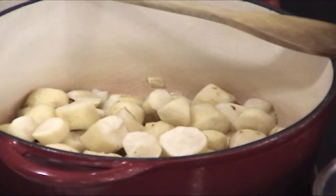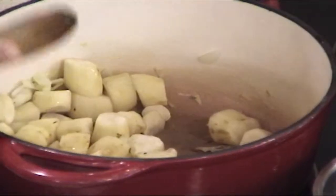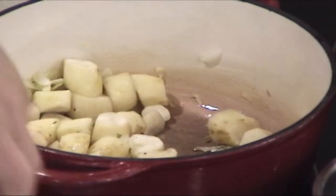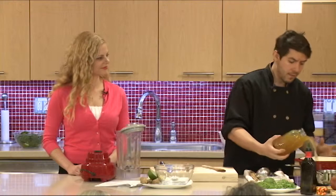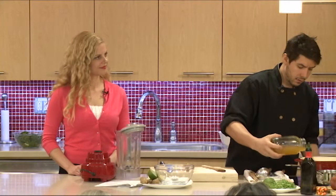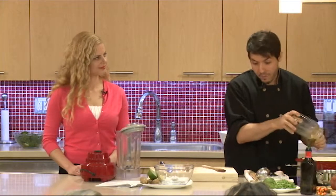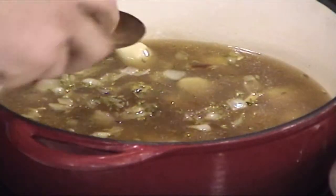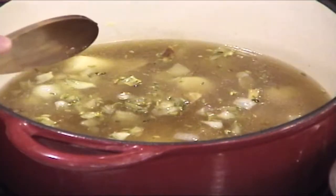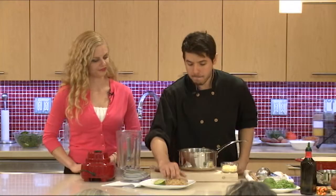So that's going to go in with the fennel, and we're going to stir that around a bit, then cover it with vegetable stock. You can use chicken stock, or water if you don't have either — that's fine — just to cover. This is a very simple recipe. Bring it to a boil, reduce to a simmer for about 25-30 minutes, just until it's soft when you press it with a spoon.